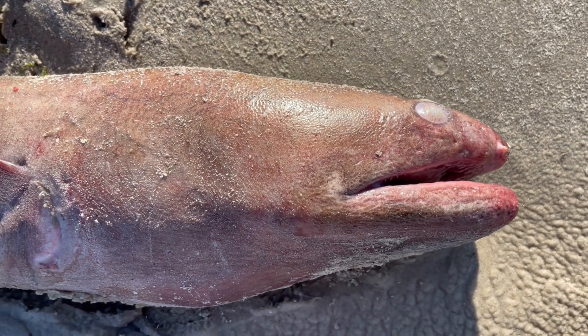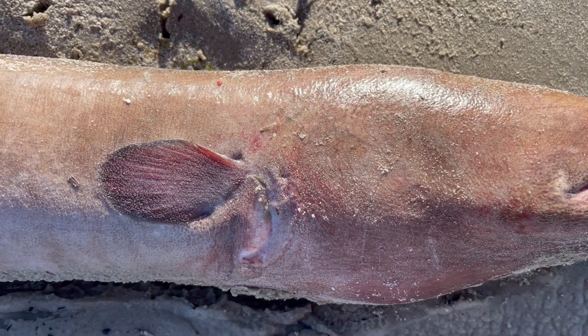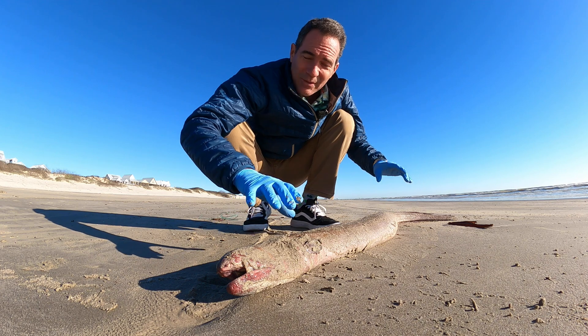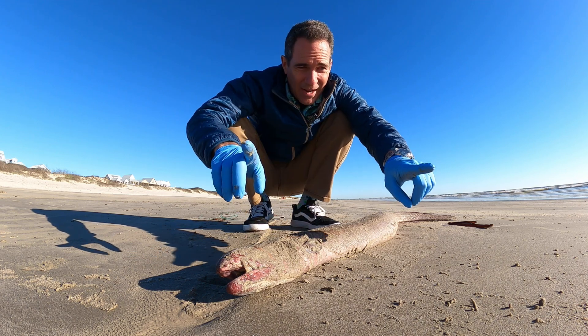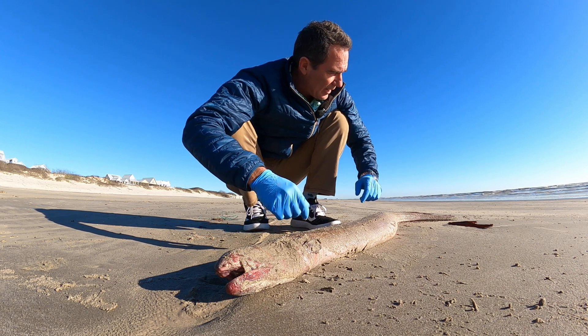It's got to be like four foot long and the interesting thing about these is that usually you find them a lot smaller. People use them for fishing bait and stuff like that. Obviously this one's too big for that, but most of them you find are small and people hook them on there. Great fishing bait.